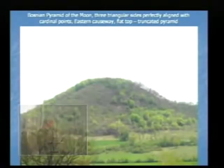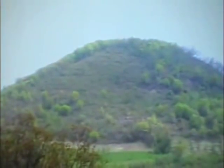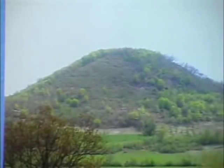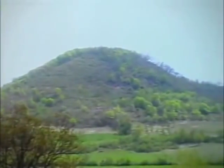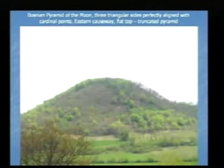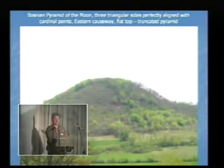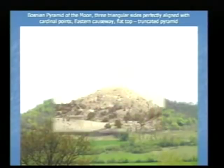The Bosnian Pyramid of the Moon has one triangular side facing perfect west, another facing perfect south, and a third facing perfect north, with a flat top and an eastern coastline. Its height is 190 meters. For comparison, the Pyramid of the Sun in Teotihuacan is 74 meters high, and the Great Pyramid of Giza is 148 meters — for the longest time considered the tallest and biggest structure ever built. The Pyramid of the Moon here is 190 meters, the Sun 220.